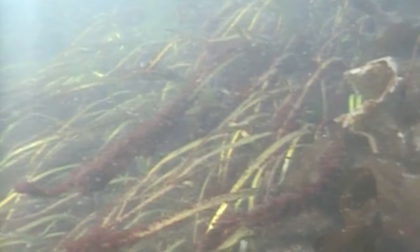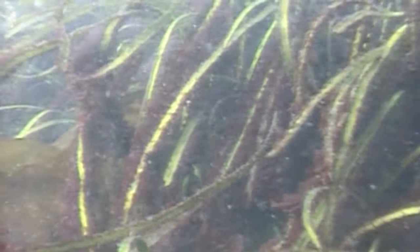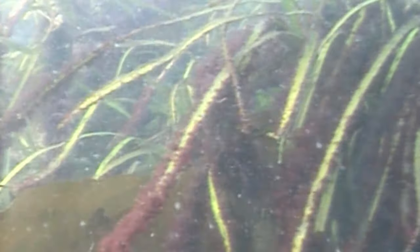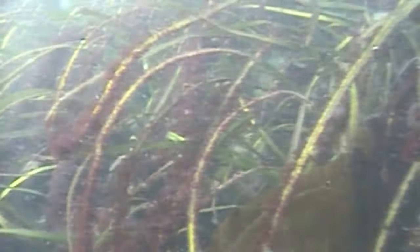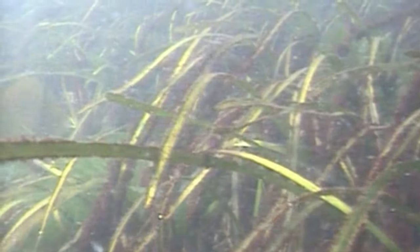This eelgrass has a lot of little egg larvae on the blades of the grass itself, which is really exciting. Hopefully, that's a whole new life of marine critters. This gives you a good idea of how important our eelgrass is to the health of the critters in Puget Sound, and their health will transform to our health. This looks really good to me — the amount of new life on the blades of this eelgrass.